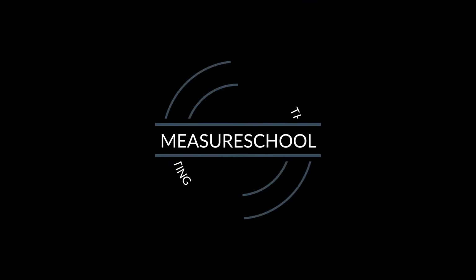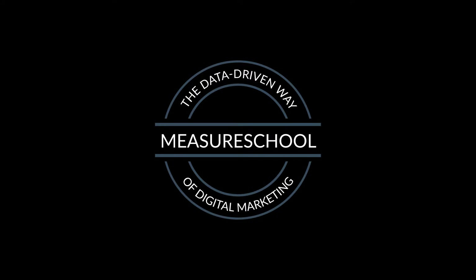In this video I asked seven measure experts what they think is the next tool or technology that we as data-driven marketers should look out for. What they said and more coming up right after this. Hi there and welcome to another video of measureschool.com where we teach you the data-driven way of digital marketing. My name is Julian and on this channel we do marketing tech reviews, tutorials and interviews just like this one. So if you haven't yet, consider subscribing.